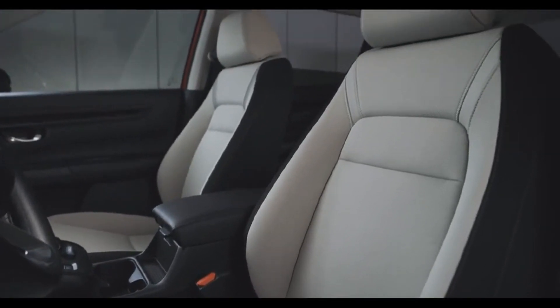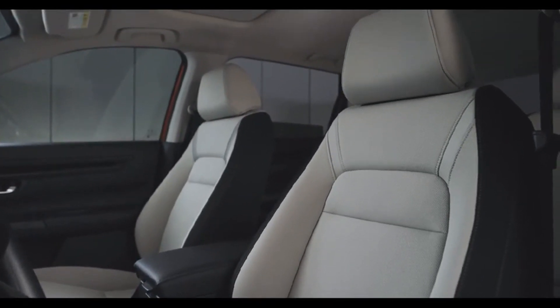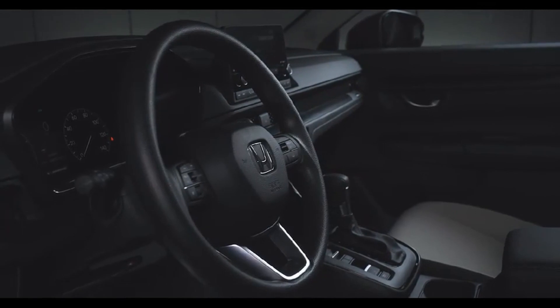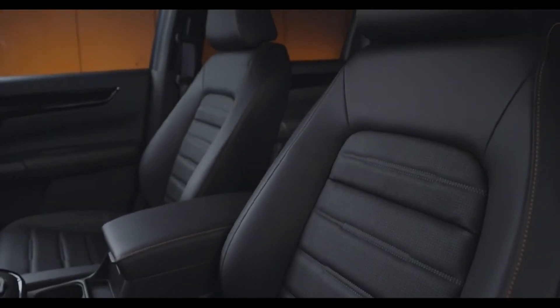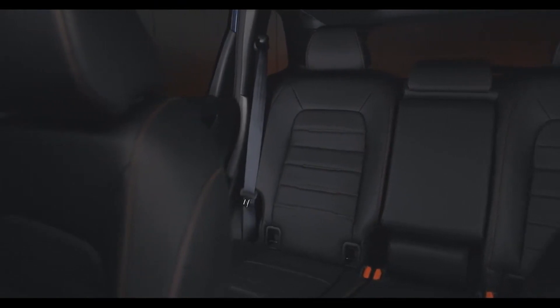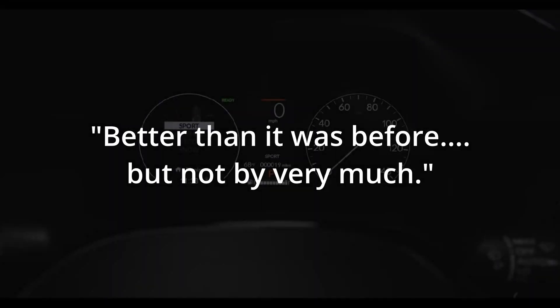What does "refined" really mean? I looked up the Cambridge Dictionary definition and found: "improved because of many small changes that have been made." So there we have it — the all-new 2024 Honda CR-V makes many small changes over its predecessor that do improve it, but probably not by much. If I were writing a one-liner to sum it all up in the way you see in adverts, it would probably be: "The all-new 2024 Honda CR-V — better than it was before, but not by very much."